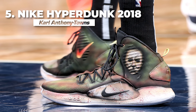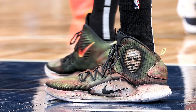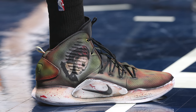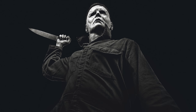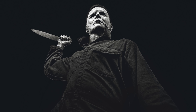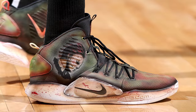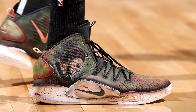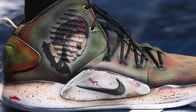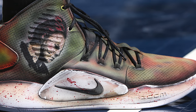Kicking off the list at number five, we have Carl Anthony Towns with this custom colorway of the Nike Hyperdunk 2018. Now KAT wore this sneaker on Halloween, which was very festive of him, but it also coincided with the release of the new Halloween movie, which stars everybody's favorite slasher, Michael Myers, who you could find on both the lateral and medial side of this custom, done by one of the most prolific sneaker customizers in the game, Kickstradamus. Everything here from the color palette to the artwork is absolutely spot on, with my favorite detail being the blood spatter on the midsole.